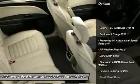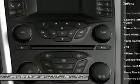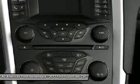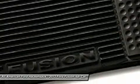Anti-lock braking system, steering wheel audio controls, air conditioning, adjustable steering wheel, power steering, floor mats, keyless entry, cruise control, aluminum wheels, four-wheel disc brakes.